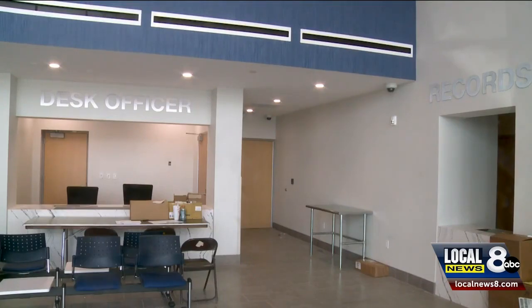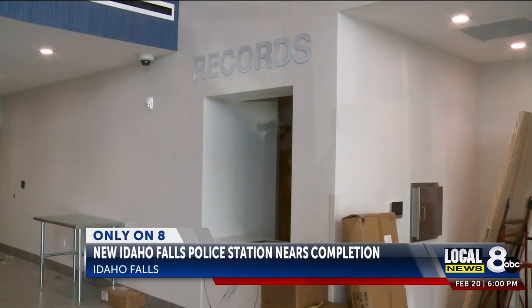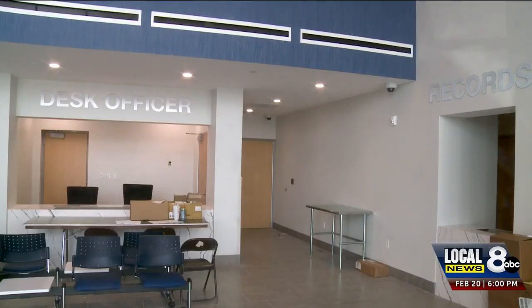This is the lobby for the new police station. Here is the front desk. Here is the records office and right here is where officers can take your statement. While the lobby is finished, behind these doors there's still work to be done, but it's moving right along.